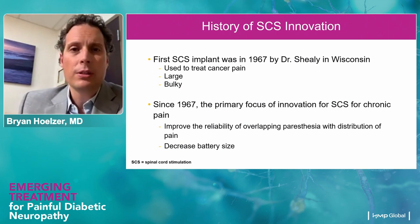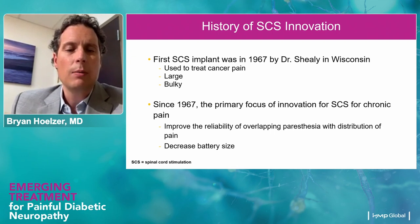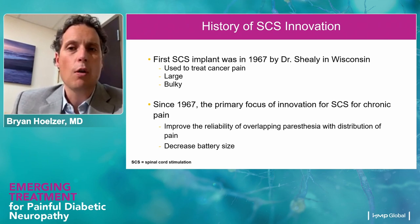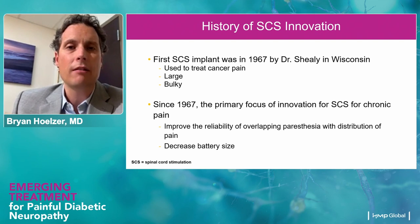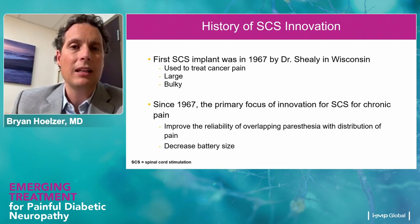The first spinal cord stimulator was implanted by Dr. Sheely in Wisconsin in 1967. It was used at that time to treat unremitting cancer pain — it wasn't meant to be in the patient long-term, which was probably a blessing because it was very large and very bulky, with a large portion of the system externalized in that patient. Since that initial implant showed that you could use electrical therapy to interrupt pain pathways, most of the focus has been on improving the reliability of overlapping the paresthesia — the tingling sensation patients get with traditional low-frequency stimulation — over where their pain happens to be. There's also been a lot of advancements in decreasing battery size and making these systems much smaller.